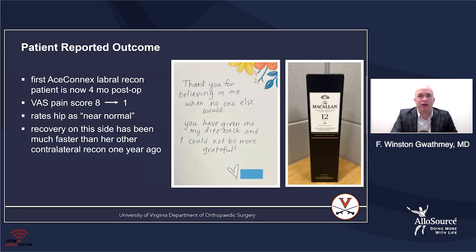My first patient, from back at the beginning of November, has had an excellent outcome. This is a note she sent me: 'Thank you for believing me.' Her BAS score has gone from 8 to 1 and she rates her hip as near normal. In fact, I did a labral reconstruction on the opposite side using a more conventional technique, which took a little longer in the operating room. She thinks her initial postoperative pain and recovery has actually been faster on the AceConnex side. So I ended up with a card and a bottle of scotch — pretty good for me.